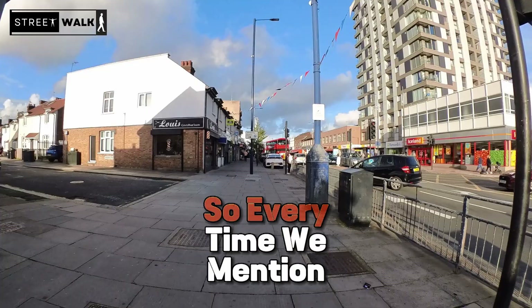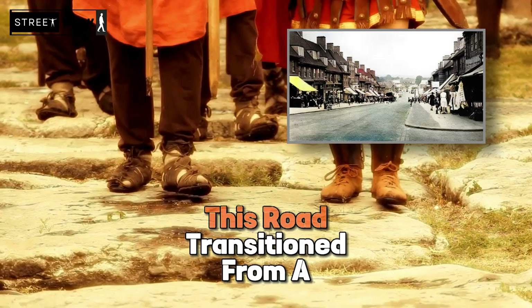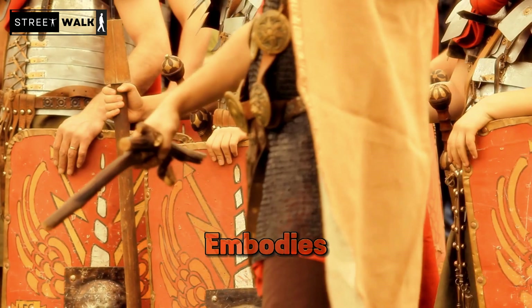During the medieval period, Edgware Road took its route from the ancient Watling Street, a notable Roman road. This road transitioned from a Roman travel route to a path used by pilgrims in medieval times. As pilgrims trekked along the path, they were actually walking on a piece of history, tracing the steps of ancient Romans before them. This blend of Roman and medieval history underlines the rich historical tapestry that Edgware Road embodies, linking the past to the present through the enduring trail of Watling Street.